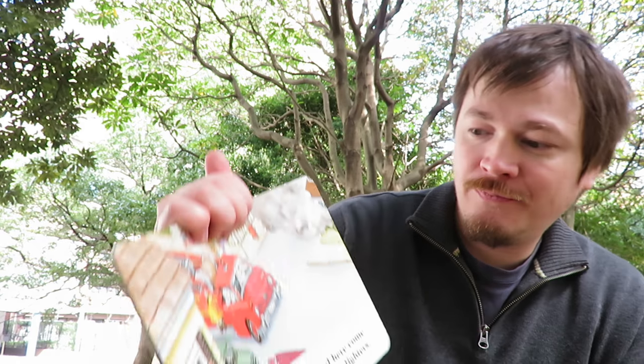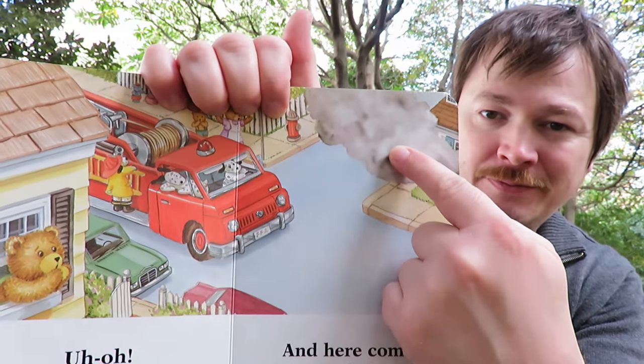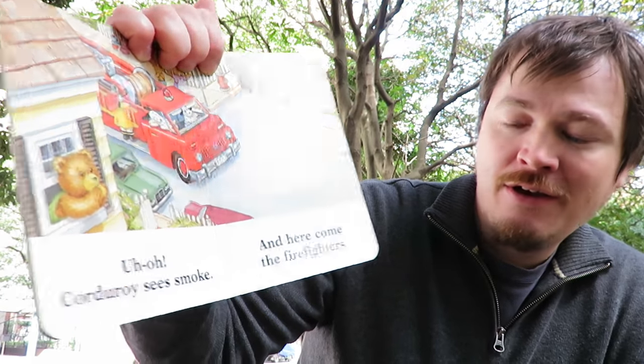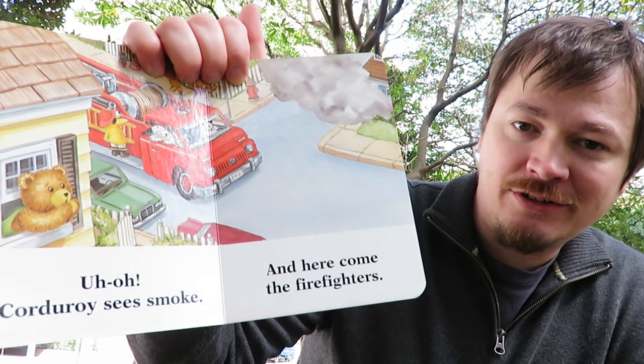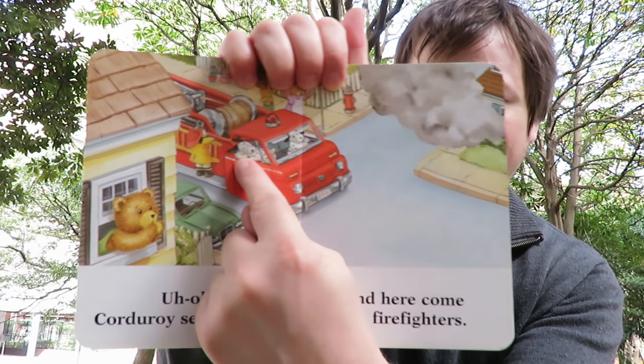Uh-oh. Corduroy sees smoke. Smoke. And here comes the firefighters. Firefighters.